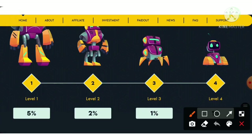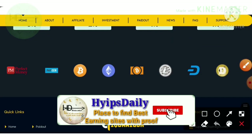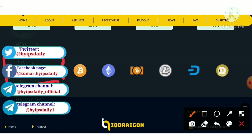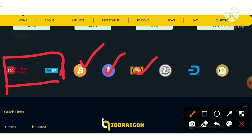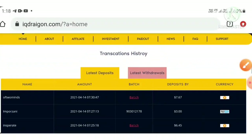The site pays awesome referral commissions: five percent for the first level, two percent for the second level, and one percent for the third and fourth levels respectively. This site accepts payment methods including Perfect Money, e-wallets, and cryptocurrencies such as Bitcoin, Litecoin, Bitcoin Cash, Ethereum, Dogecoin, and Dash. The site also displays the latest 10 withdrawals and latest 10 deposits.